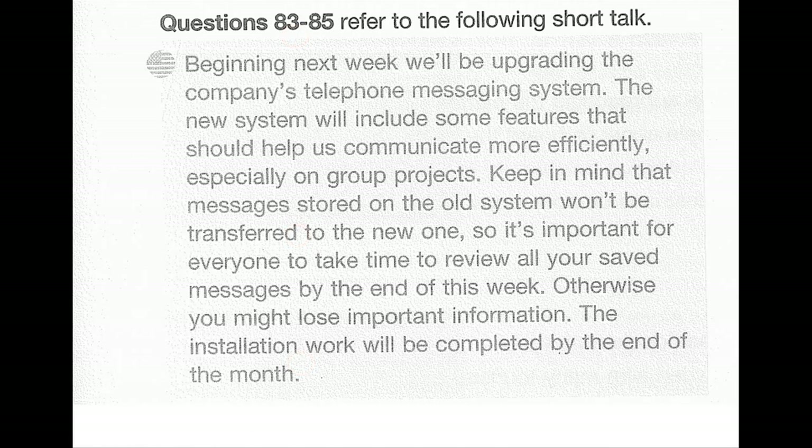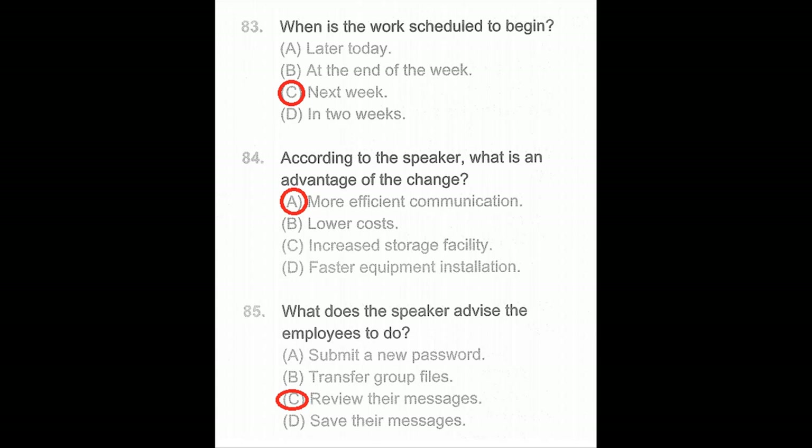Questions 83 through 85. Beginning next week, we'll be upgrading the company's telephone messaging system. The new system will include features that should help us communicate more efficiently, especially on group projects. Keep in mind that messages stored on the old system won't be transferred to the new one, so it's important for everyone to review all your saved messages by the end of this week — otherwise you might lose important information. The installation work will be completed by the end of the month. Number 83: When is the work scheduled to begin? Number 84: What is an advantage of the change? Number 85: What does the speaker advise employees to do?